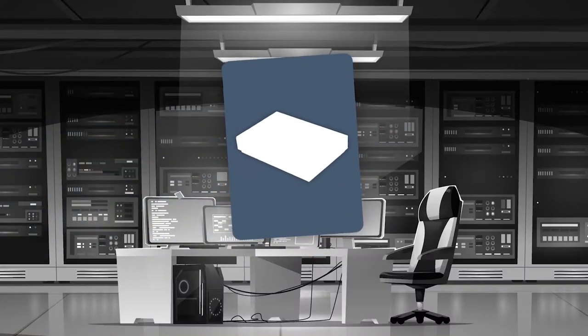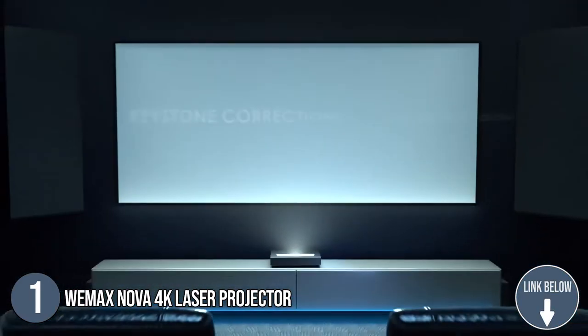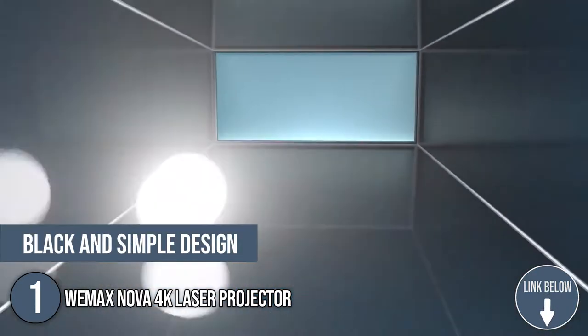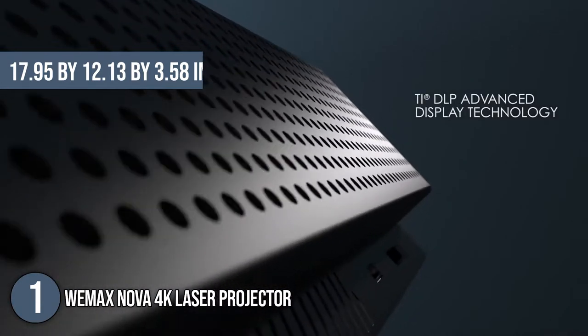The first laser projector on our list is the WEMAX Nova 4K Laser Projector. The space-saving design of this laser projector from WEMAX maintains the streamlined look of your indoor space with a black and simple design and sharp edges. Measuring 17.95 x 12.13 x 3.58 inches, it won't take up much space on any table or shelf.